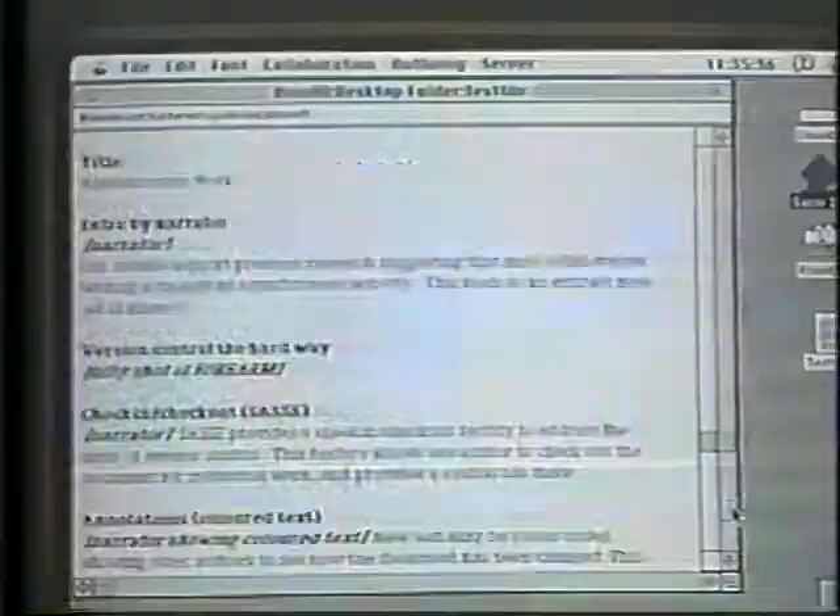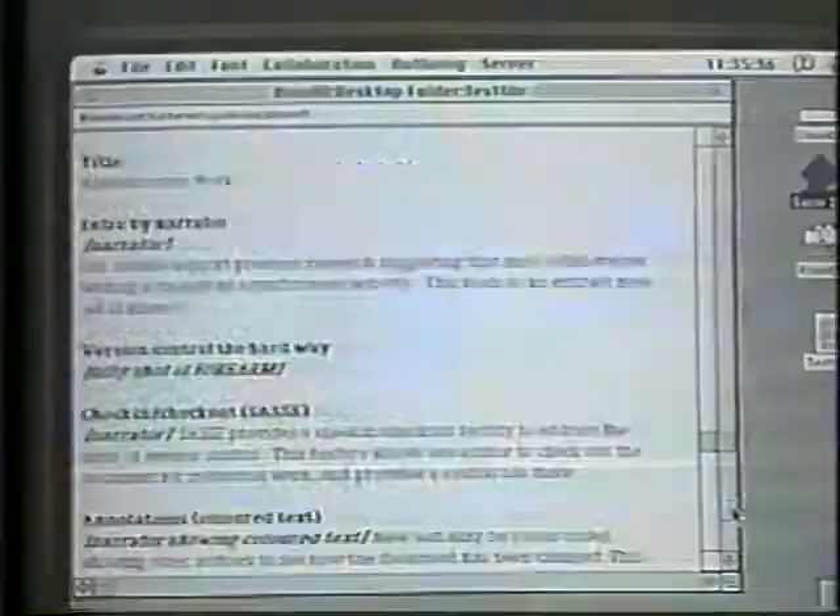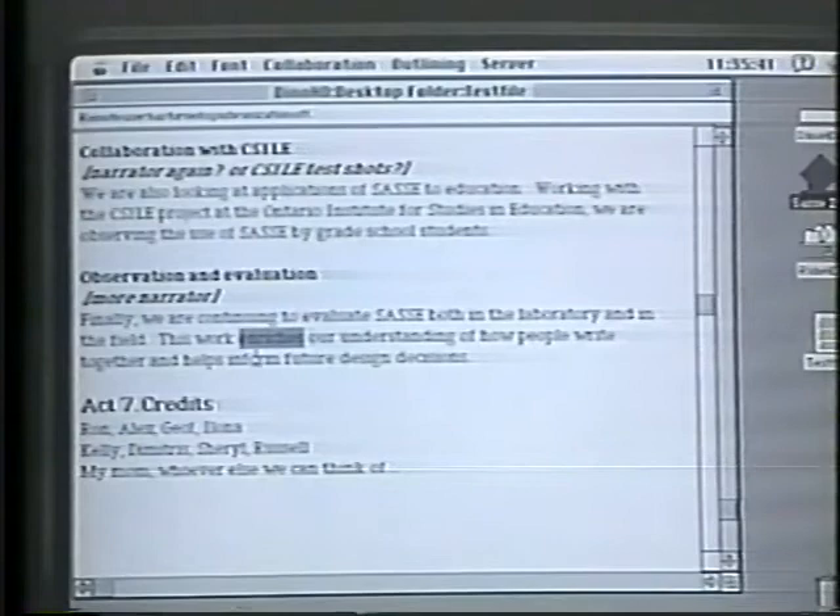In SASE, a shared scroll bar provides constant feedback about what your collaborator is doing. Alex in red is working midway through the document, while Jeff in blue is active at the end of the document.